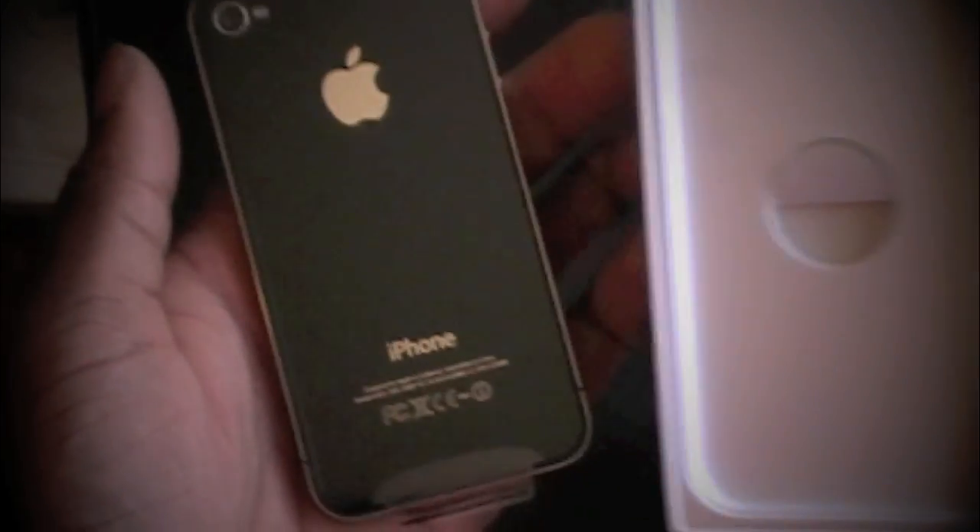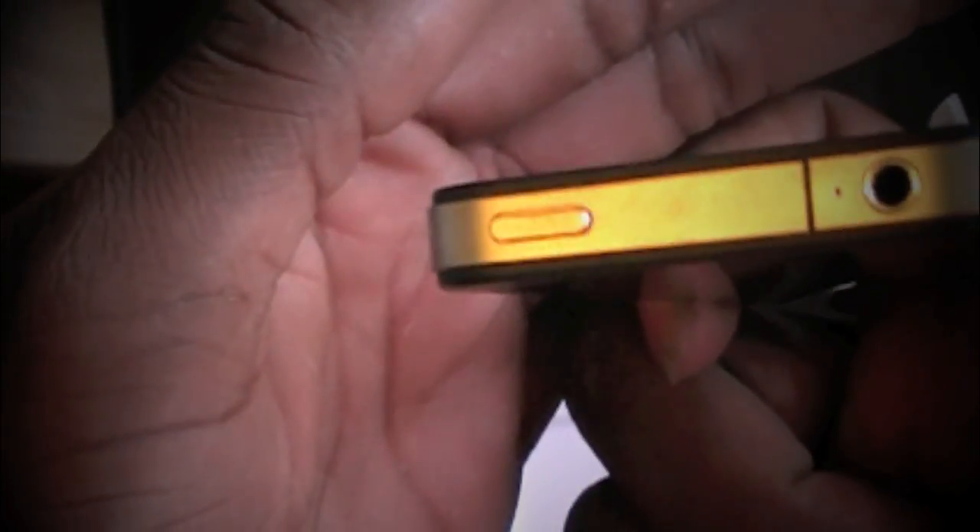There it is — iPhone 4. It's nice. It's a lot heavier than the older iPhone. Let's see what we got here.